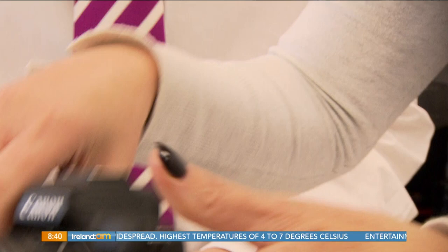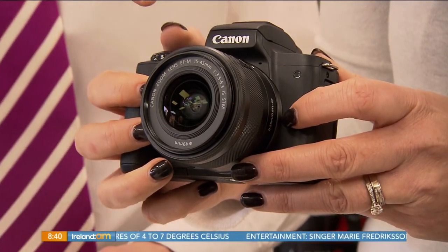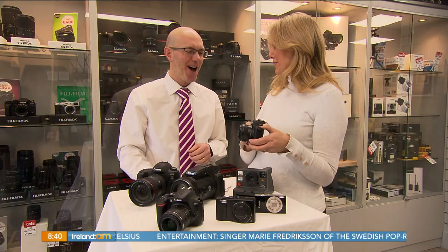Our next one is the Canon EOS M50. This is a mirrorless camera. Tell me — for our viewers, what is a mirrorless camera?